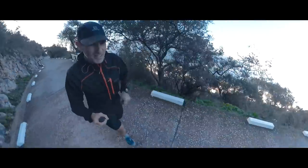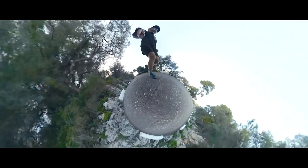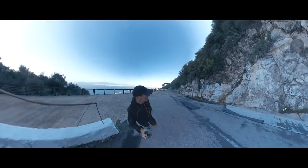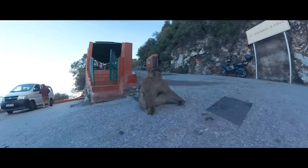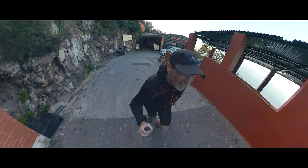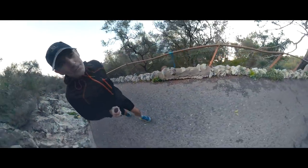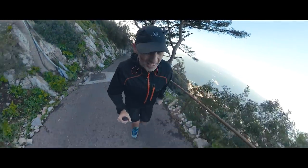250 meters climbed, just under 100 meters to go. So that's St Michael's Cave. 800 meters to the finish of this segment. Trying to run as much of it as I can.